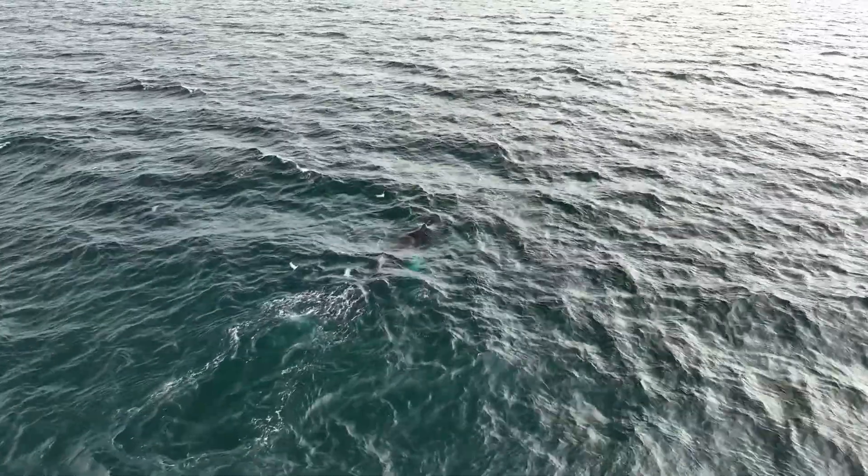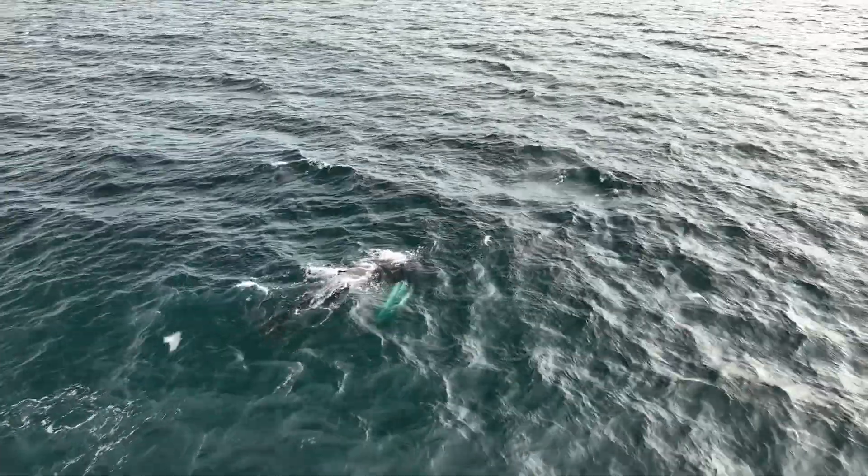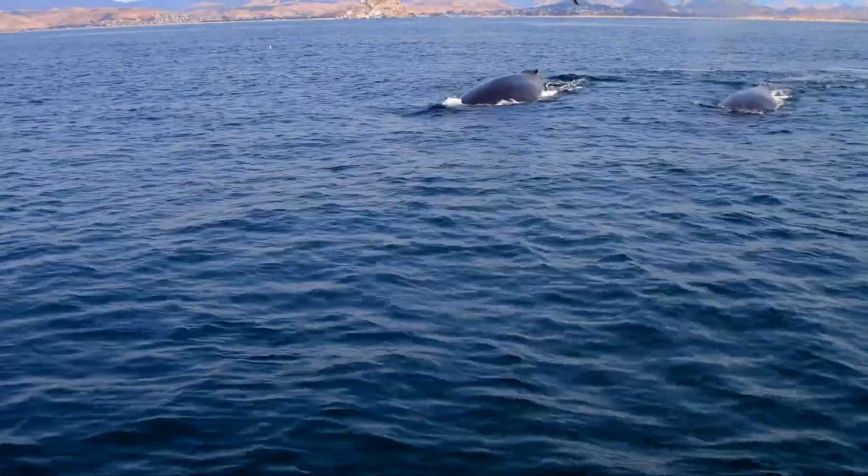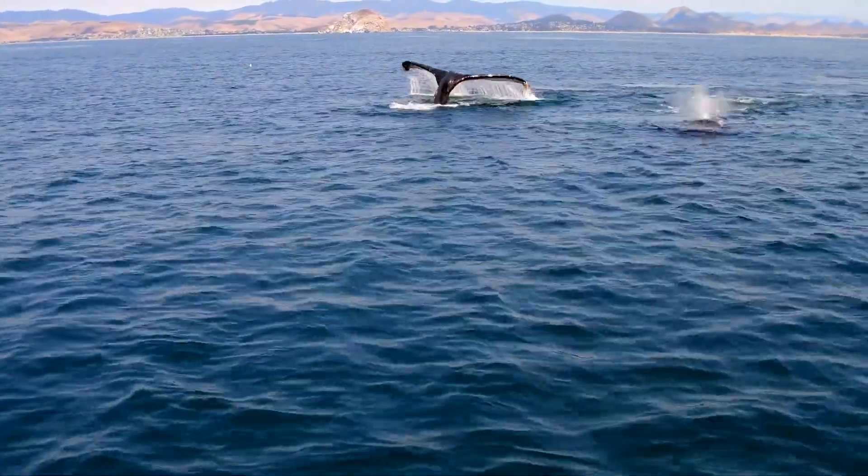These social animals form small groups called pods, often swimming, diving, and playing together. They sometimes form larger groups when feeding or migrating to breeding grounds.